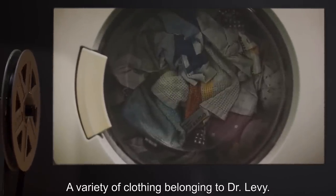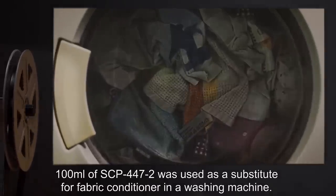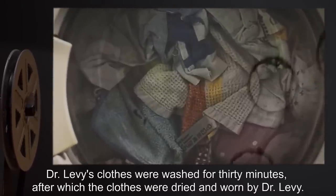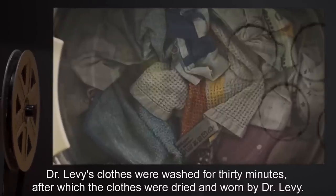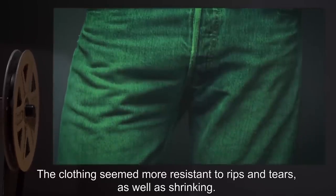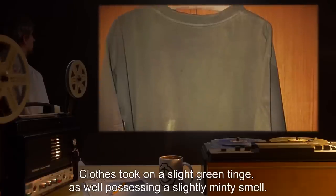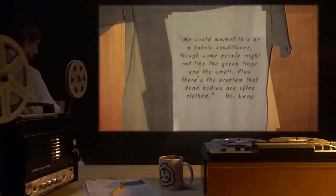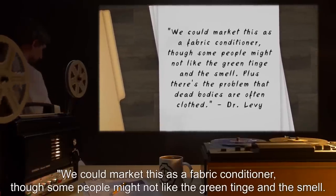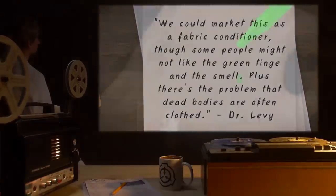Test Subject: A variety of clothing belonging to Dr. Levy. Procedure: 100 milliliters of SCP-447-2 was used as a substitute for fabric conditioner in a washing machine. Dr. Levy's clothes were washed for 30 minutes, after which the clothes were dried and worn. Results: The clothing seemed more resistant to rips, tears, and shrinking. Dr. Levy reported that the clothes felt more comfortable than before. Clothes took on a slight green tinge and a slightly minty smell. Notes: We could market this as a fabric conditioner, though some people might not like the green tinge. Plus there's the problem that dead bodies are often clothed.